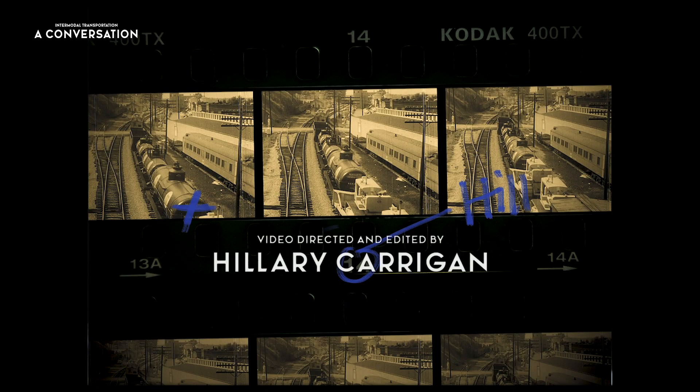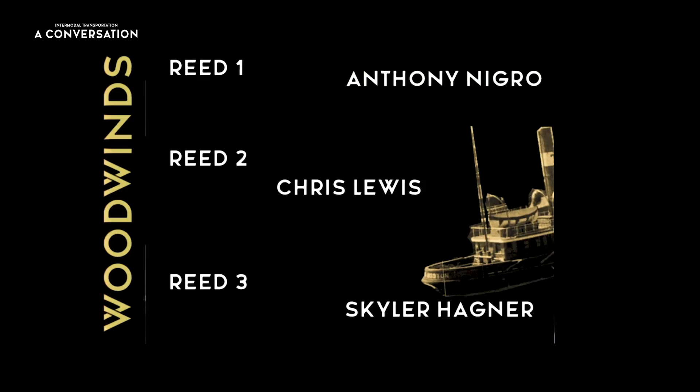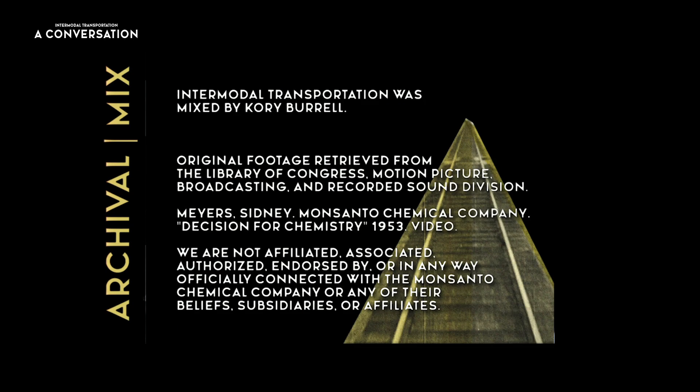We also have end titles. Because we're in a four-by-three format — that square with the black bars on either side — in our end titles we put things like woodwinds, the sections, or 'archival.' We delineated the different zones with these cutouts. They just felt so natural, it just felt right.